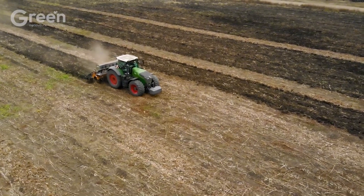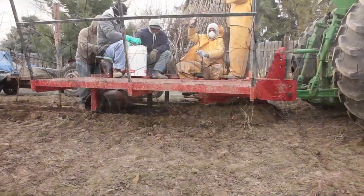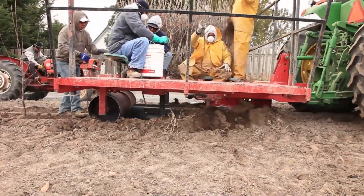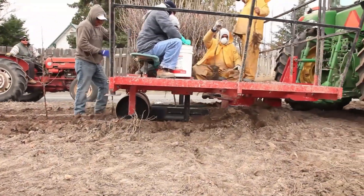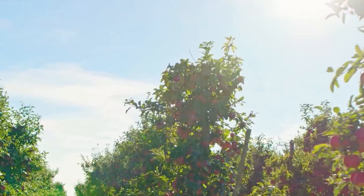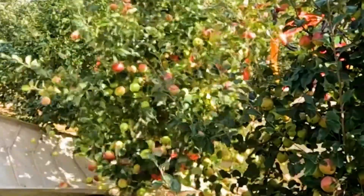Once the soil is properly prepared, the next step is planting the apple saplings. In New Zealand, this is typically done at the beginning of spring, when the weather begins to warm up. Apple trees need time to mature, and it can take anywhere from 3 to 5 years for the trees to start bearing fruit, and up to 7 years for the trees to reach peak production.